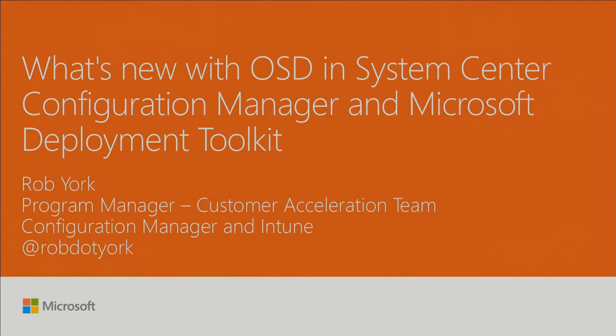I'm a program manager with the Customer Acceleration Team for Configuration Manager and Intune. Aaron can't be here today, so he asked me to fill in for him and run through what's new in operating system deployment, System Center Configuration Manager, and also Microsoft Deployment Toolkit.